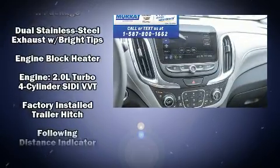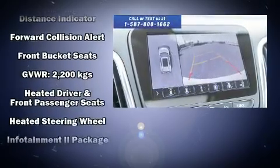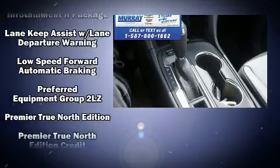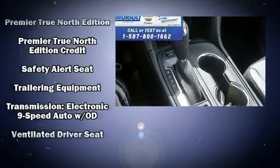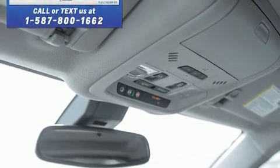Chevrolet ensures the safety and security of its passengers with equipment such as head curtain airbags, a panic alarm, OnStar, and four-wheel disc brakes with ABS. When road conditions become unpredictable, rely on all-wheel drive to maintain outstanding control.